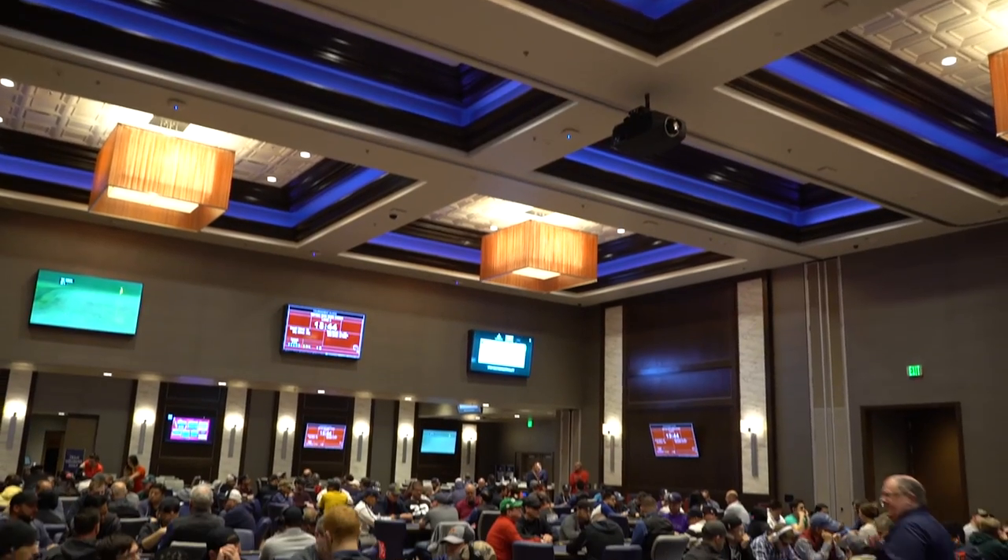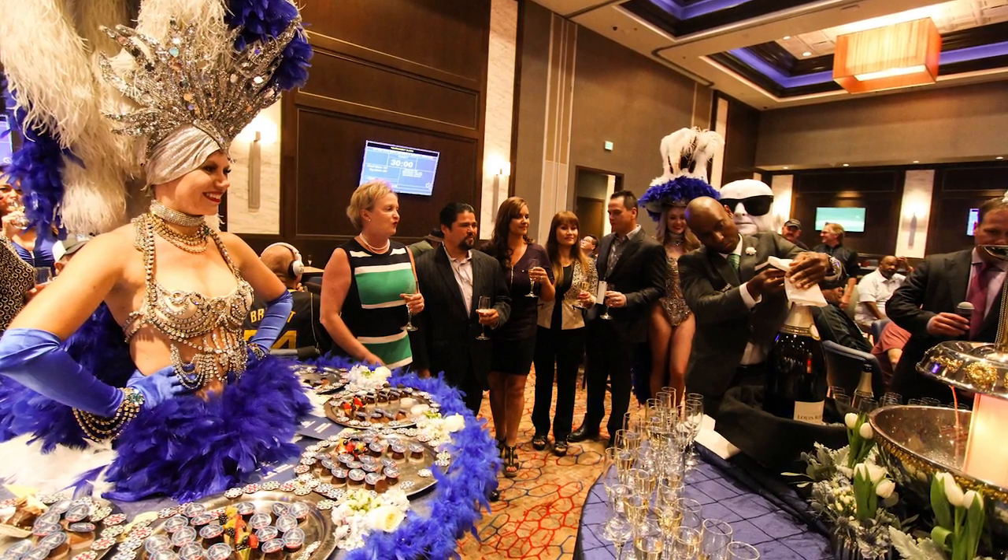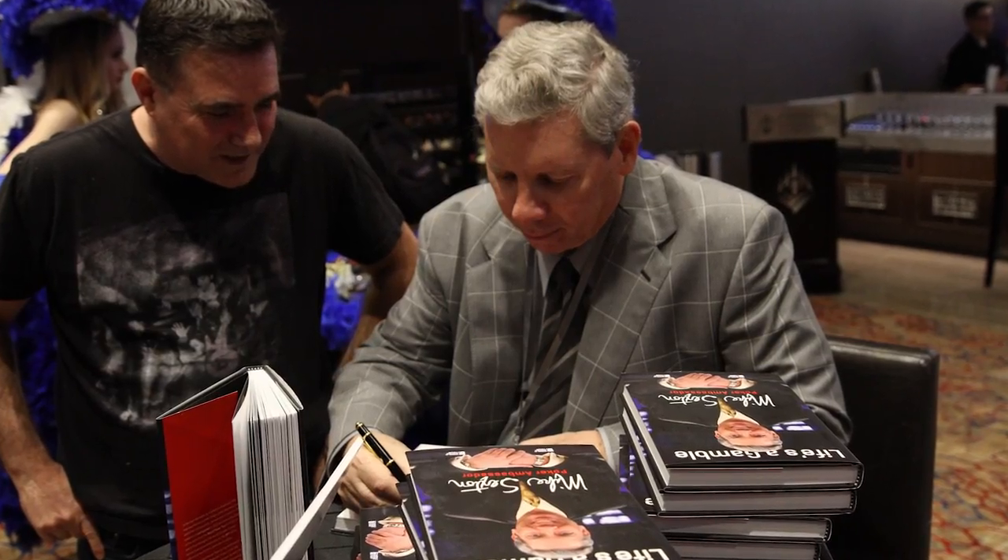We're able to go from 27 tables up to just about 50 by removing a wall. And during WPT Deep Stacks Thunder Valley, we also had our celebratory grand opening of the poker room, which included a book signing with Mike Sexton.